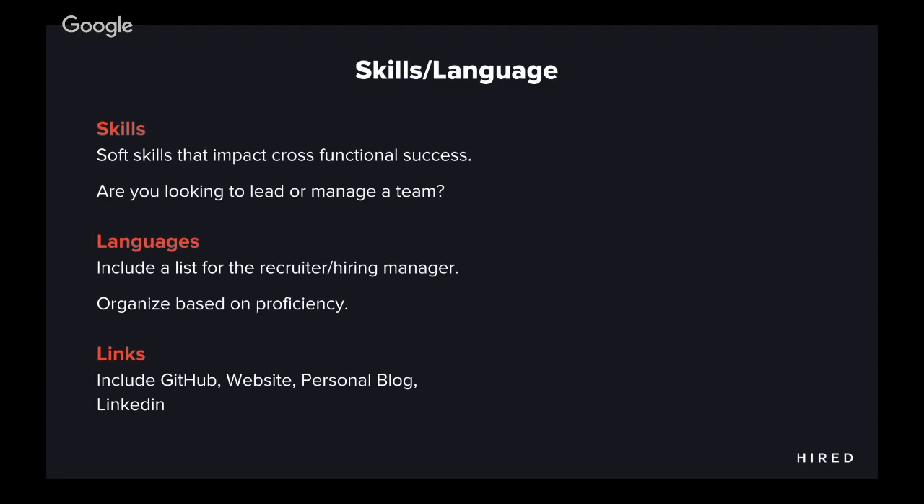If you're looking to lead or manage a team, you absolutely want to talk about some skills. You don't have to talk about soft skills as a separate section — just highlight those skills by virtue of when you talk about your work history. For example, if you're looking to lead or manage a team, working cross-functionally is very important. Liberally sprinkle the word cross-functional in your work history to make sure people understand that you work with stakeholders and people outside the organization. Be very mindful of every word you're choosing in your resume.